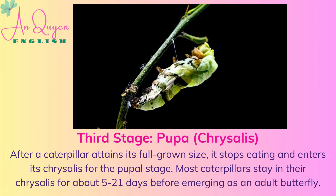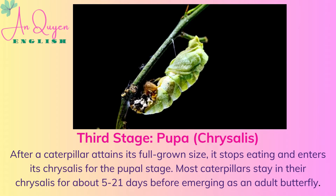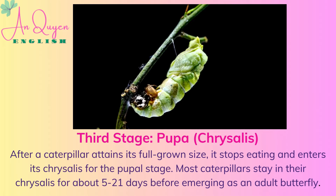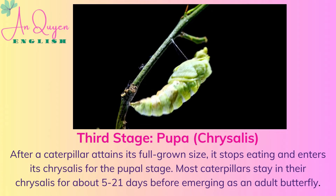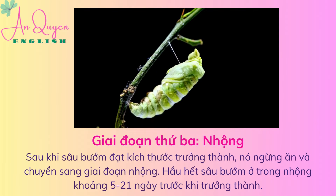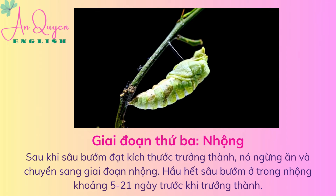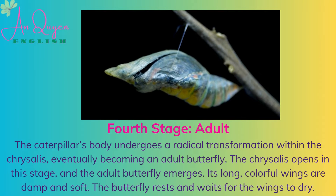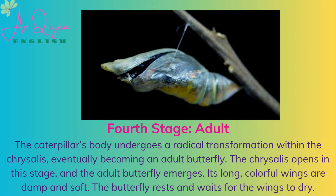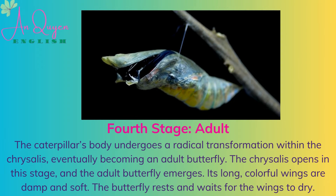After a caterpillar attains its full-grown size, it stops eating and enters its chrysalis for the pupal stage. Most caterpillars stay in their chrysalis for about five to twenty-one days before emerging as an adult butterfly. The caterpillar's body undergoes a radical transformation within the chrysalis, eventually becoming an adult butterfly. The chrysalis opens in this stage, and the adult butterfly emerges.